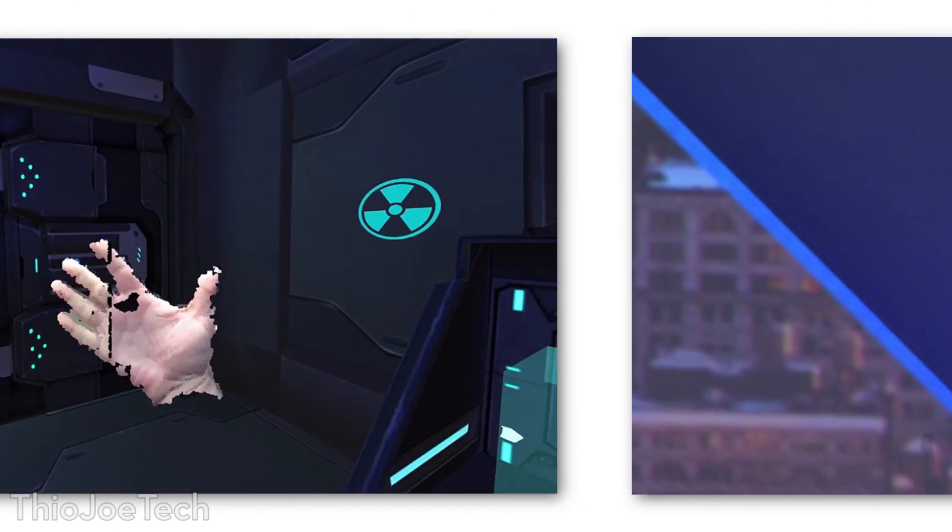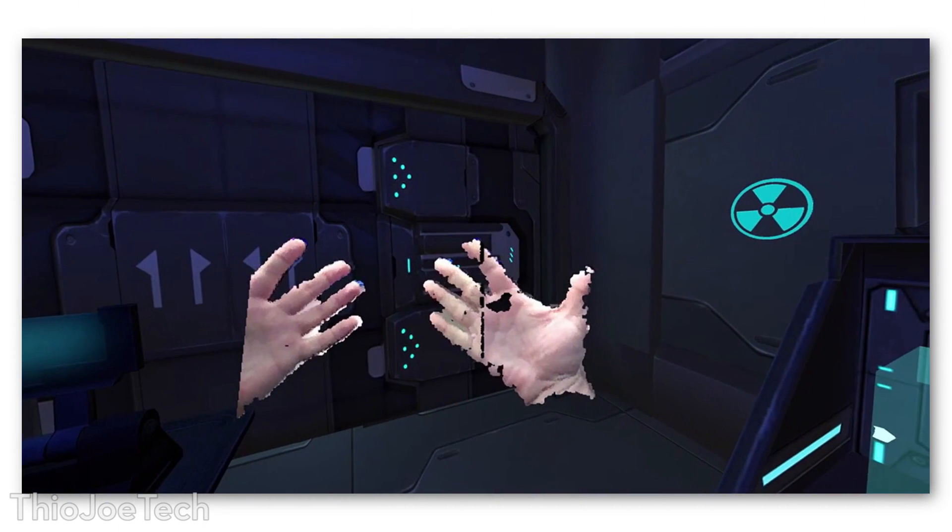In the demo they showed the headset mapping hands into the scene, so it wasn't just visually mapping it, but actually allowed the hands to be visually put into the scene so they could interact with objects. When you pushed your hand further away, it would show up in the scene and be overlaid over the scene, and you could allow that to interact with objects in that scene.